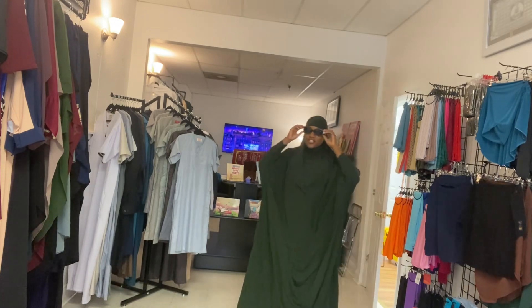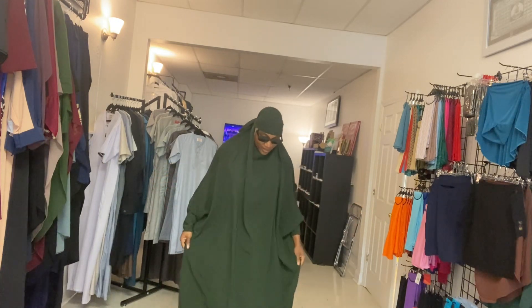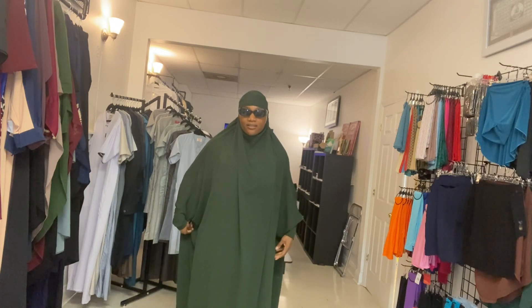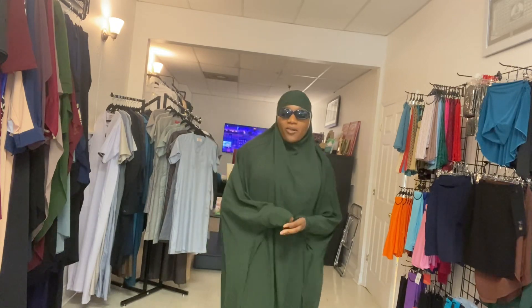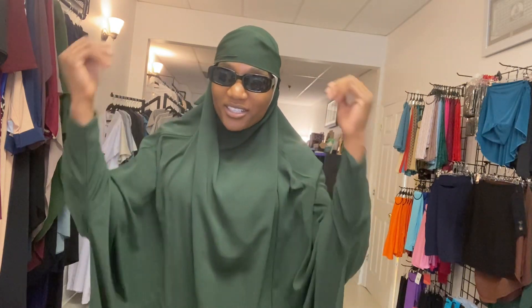You know what, it is cute — it does bring out my beauty even more. It looks different, yeah. I like it, it's cool. It conceals — and that's what it's supposed to do. 'Oh you who believe, cover your adornments and lower your gaze.' This is like, covered, covered — yeah, it's supposed to be. I actually like this, you guys.